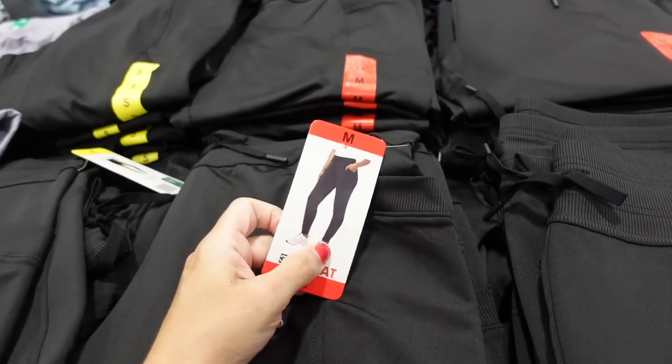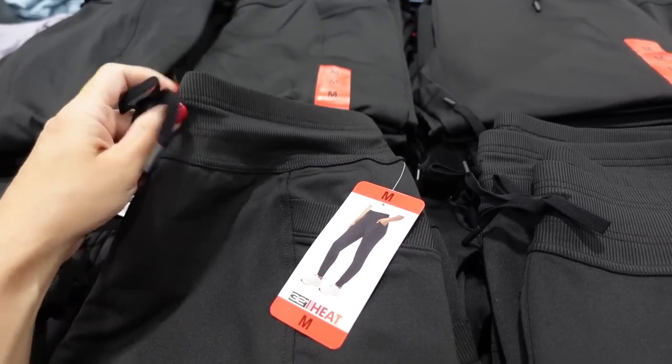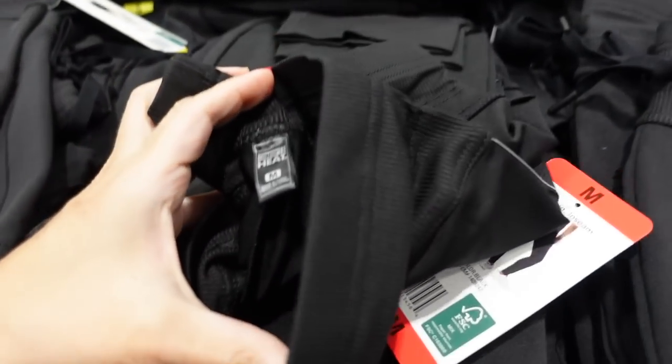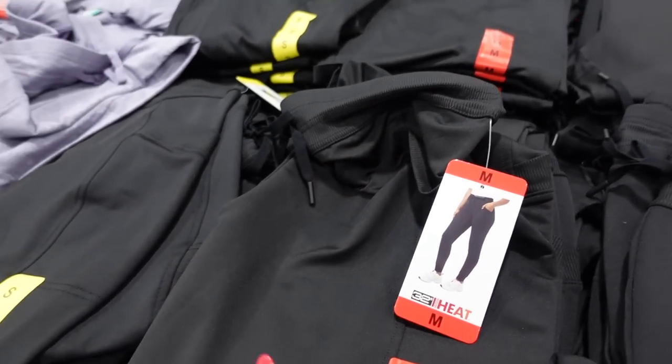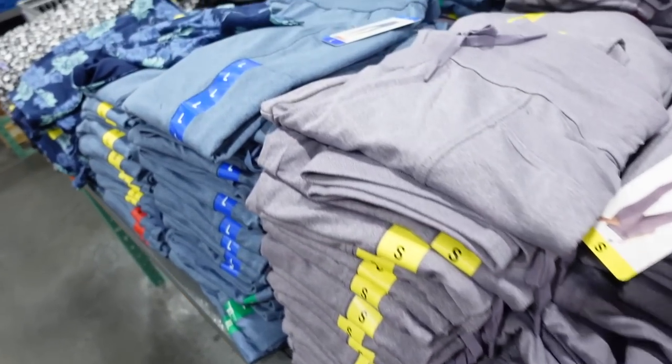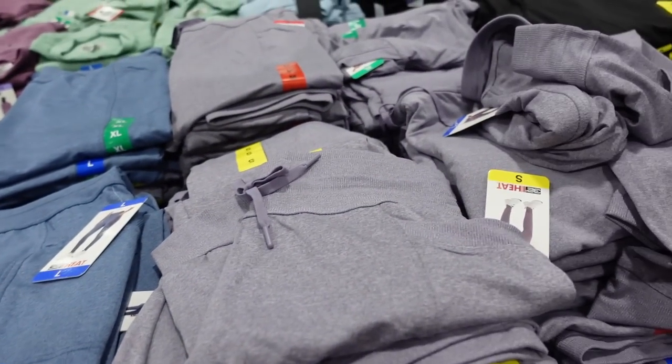32 Degrees joggers for women are on sale until the 27th. They have an elastic waistband, soft and stretchy material on the inside, a true jogger bottom with a 20.5-inch inseam. Comes in black, purple, and blue. Regularly $12.99.